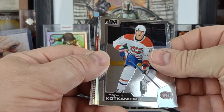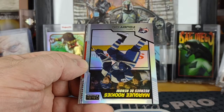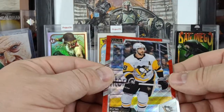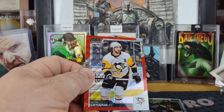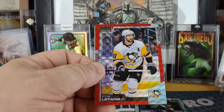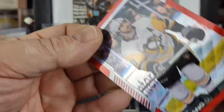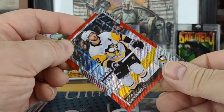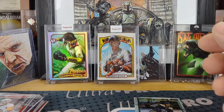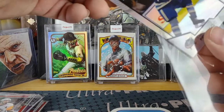Last pack in the second box — Jesper Kotkaniemi, a Liam Foody, a Chris Letang red surge, and a Ryan Getzlaff. So this one had inserts that kind of replaced the red surge, but nowhere near the number of red surges that I had in the first box.